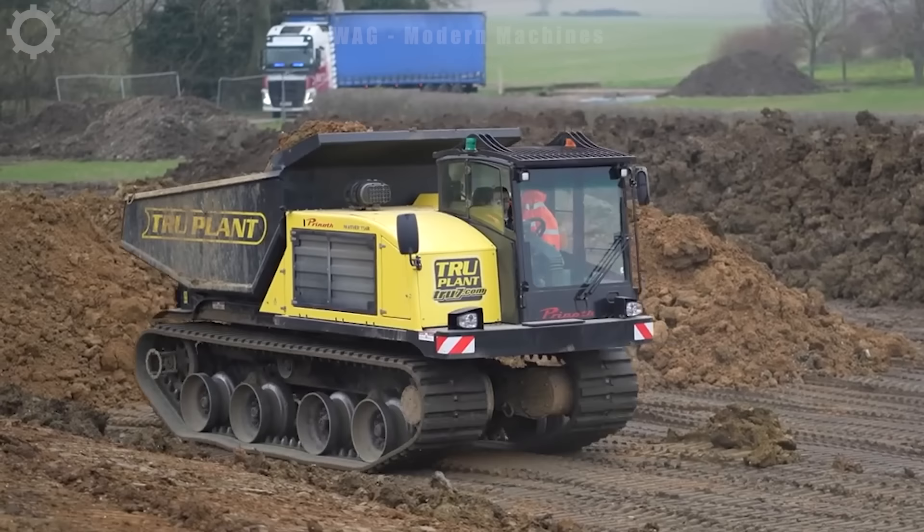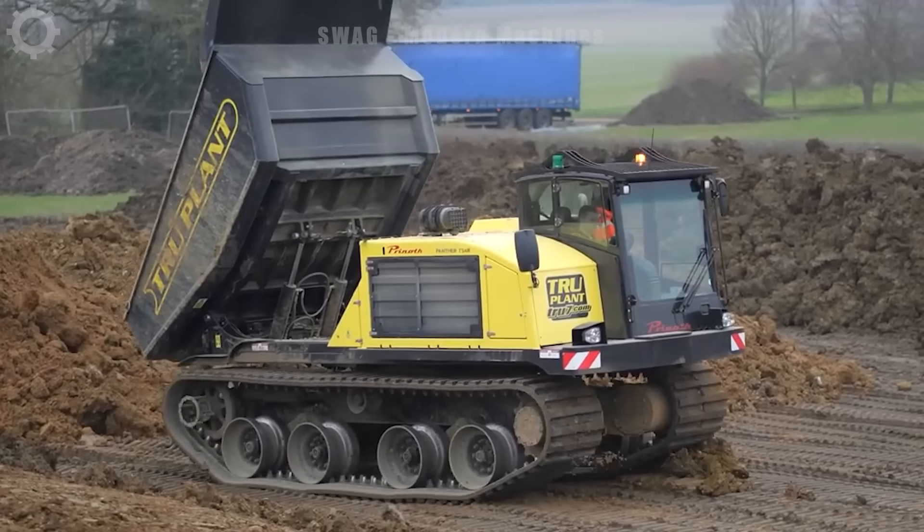It meets special transportation needs in difficult areas such as construction sites, quarries, or slippery ground areas. Its versatility and ability to operate in harsh conditions make it an important tool in the construction and mining industries.